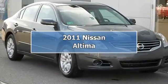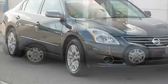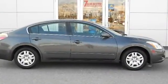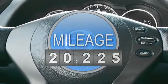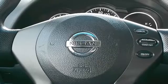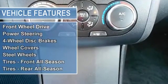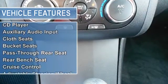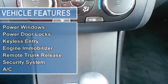One owner, power windows, door locks, clean vehicle history report. 2011 Nissan Altima 2.5S equipped with anti-lock brake system, air conditioning, AM FM CD audio system, delay off headlights, electronic stability control, front bucket seats, front center armrest with storage, low tire pressure warning, panic alarm, remote keyless entry, speed control, and traction control.